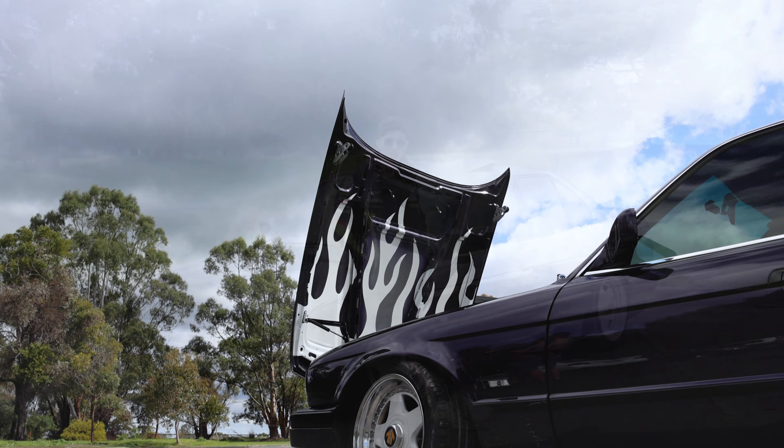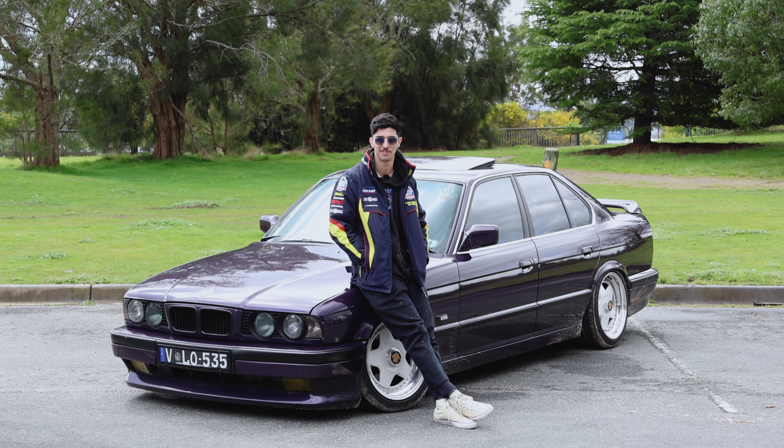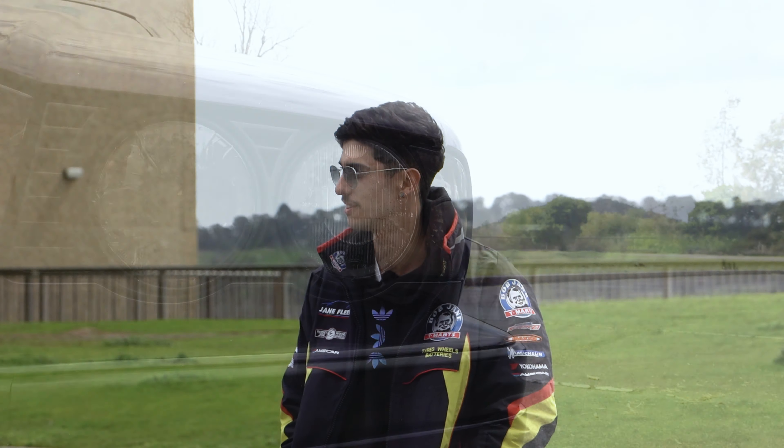Long run for the car, I wouldn't mind putting a supercharger kit on it — supercharger over turbo for personal reasons, I like the low-down torque. Other than that, basically everything else is already done to it, so I don't need to do much more.